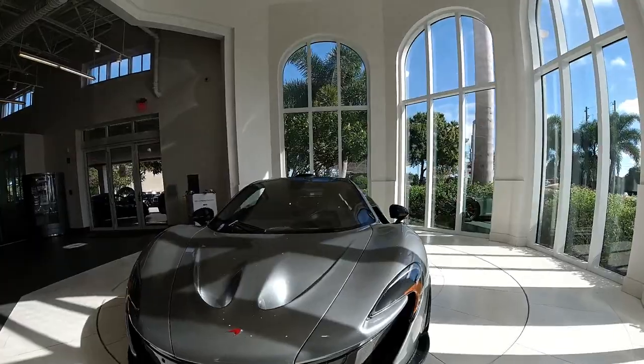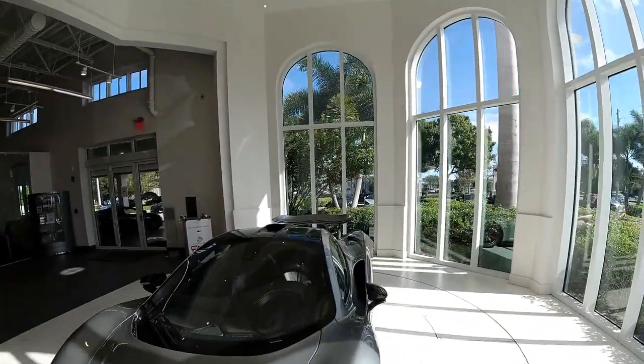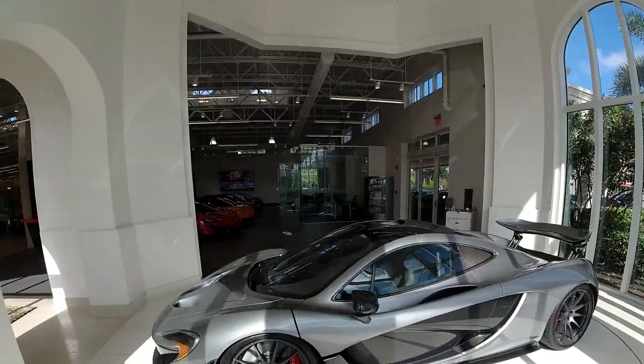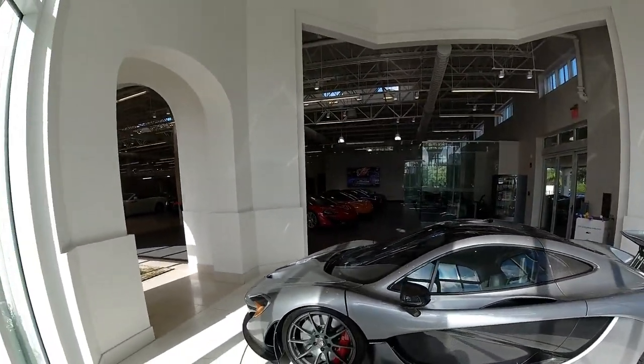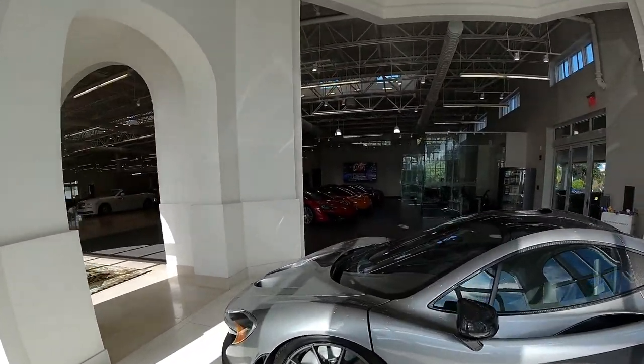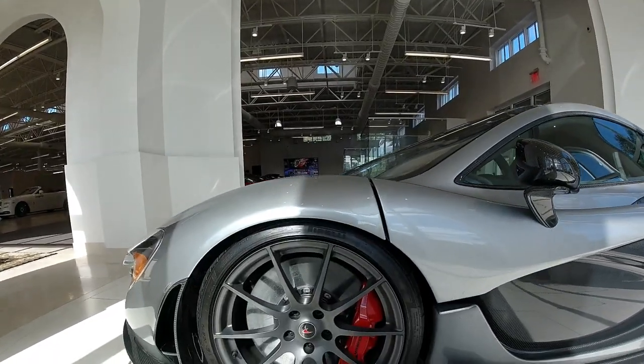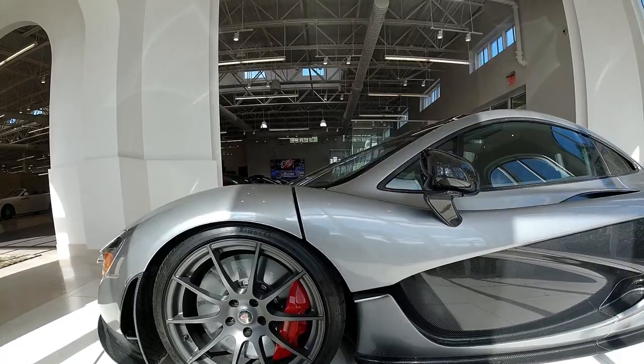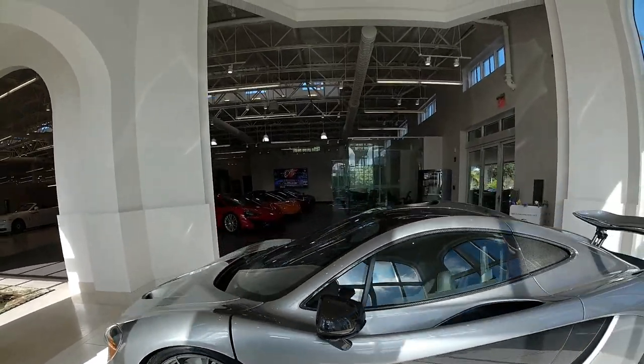All that wet carbon all the way around, getting in almost 1,000 horsepower. It's just a couple million dollars — it's fine, no problem. Those gigantic carbon ceramic brakes and calipers, something about the size of my wheels. Just insane.